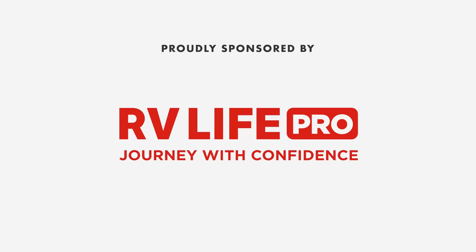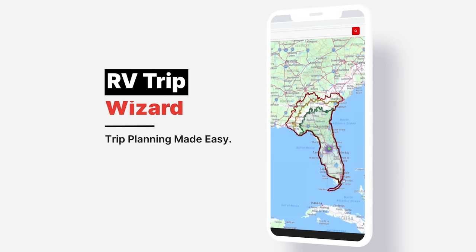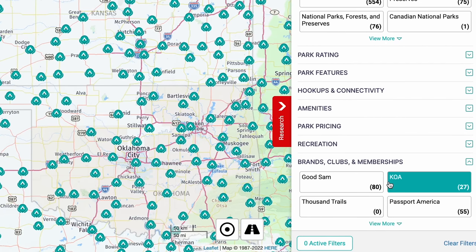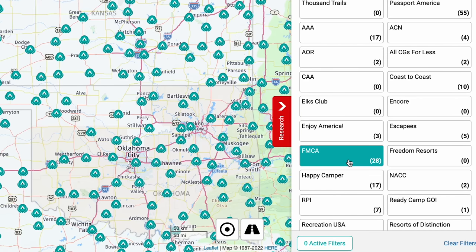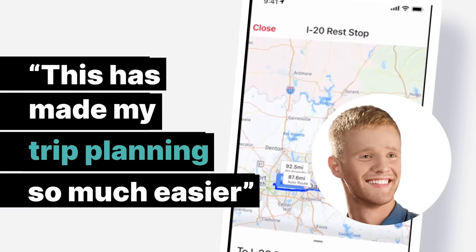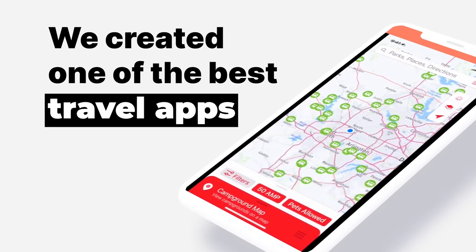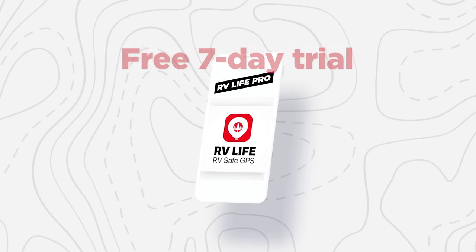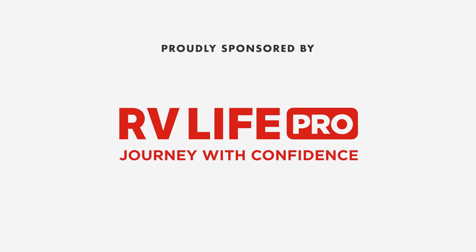This episode is sponsored by RV Life Pro. With RV Life Pro you get RV Life Trip Wizard — you can find all national parks, state parks, city and local parks, Corps of Engineers, BLM lands, every campground brand from AAA to Yogi Bear, Good Sam, Thousand Trails, KOAs, and more. Travel dreams and destinations are made simple with RV Life Trip Wizard. We're doing a free 7-day trial and 25% off with promo code MATTSRVREVIEWS, no spaces.